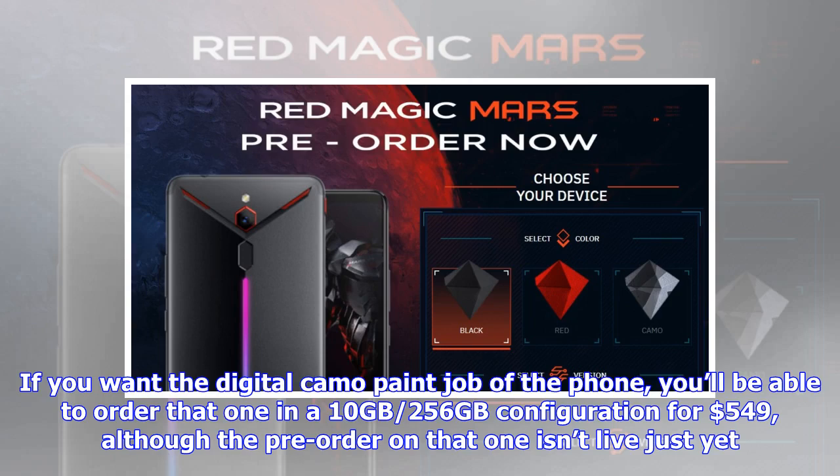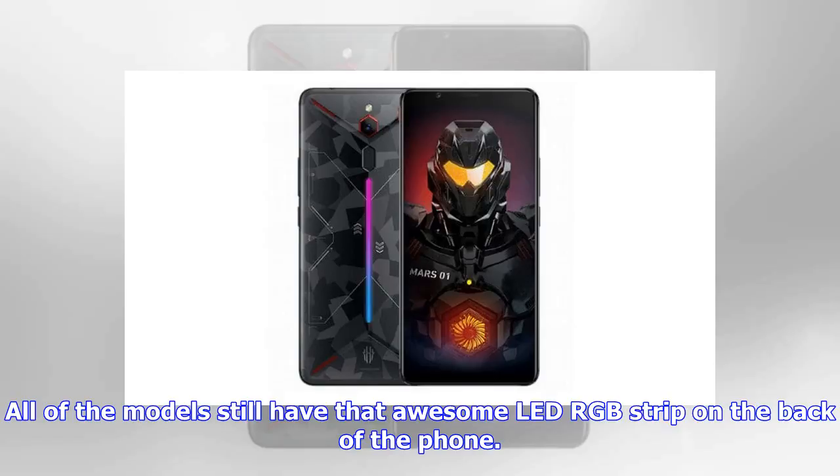If you want the digital camo paint job of the phone, you'll be able to order that one in a 10GB/256GB configuration for $549, although the pre-order on that one isn't live just yet. All of the models still have that awesome LED RGB strip on the back of the phone.